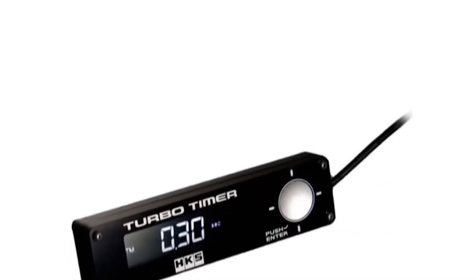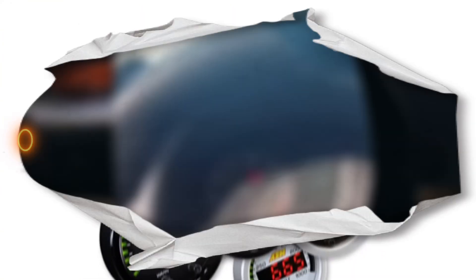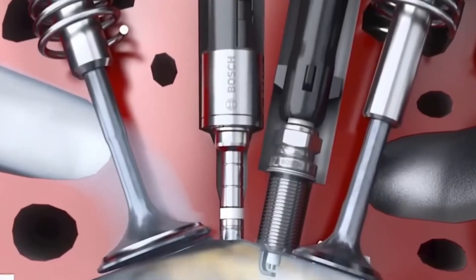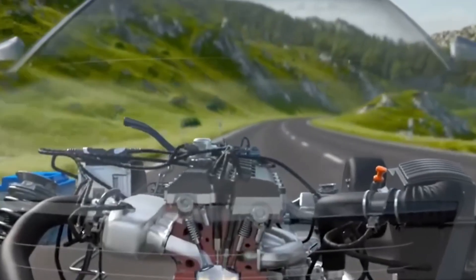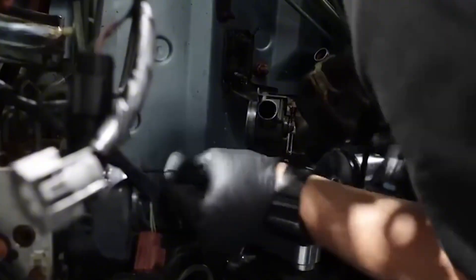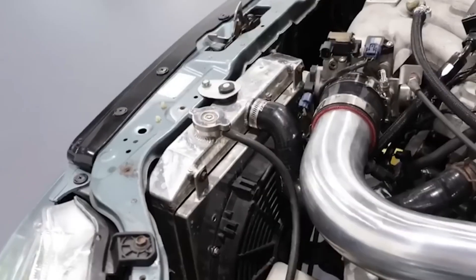Mod number 2: Upgraded Fuel Injectors and Pump. You ever see a car lean out under full throttle? It's not pretty — one second it's pulling hard, next second, boom, holed piston, engine's done. Why? Not enough fuel. When you start tuning, boosting, camming, whatever, you better make damn sure your fuel system can keep up. That means bigger injectors and a higher flow pump. Fuel is your safety net — run lean and you're playing with fire.